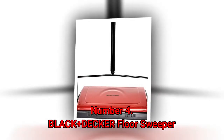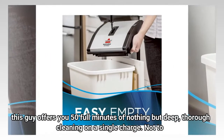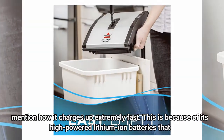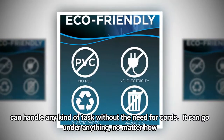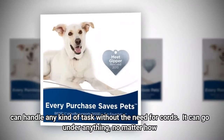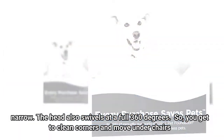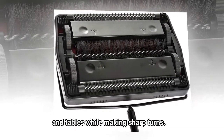Number 4: Black+Decker Floor Sweeper. This offers you 50 full minutes of deep, thorough cleaning on a single charge, and it charges up extremely fast. This is because of its high-powered lithium-ion batteries that can handle any kind of task without the need for cords. It can go under anything, no matter how narrow, and the head swivels at a full 360 degrees, so you can clean corners and move under chairs and tables while making sharp turns.